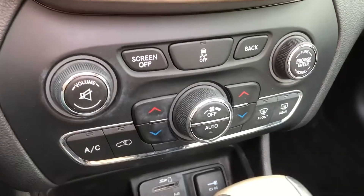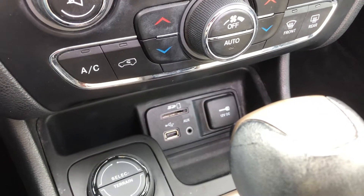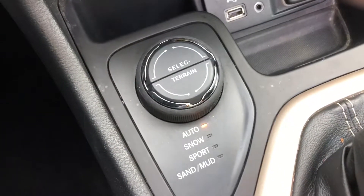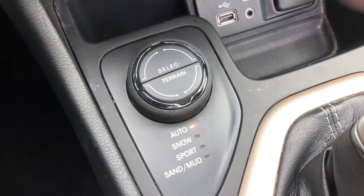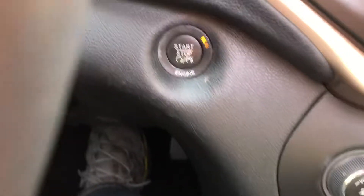Down here we have dual zone climate control. An SD card can be put in there, and USB drives or a phone can be plugged in. Your four-wheel drive selector switch lets you select automatic, where it reads the terrain and picks the best option for you — snow, sport, sand, or mud. Electronic parking brake. Push button start. This thing is loaded.